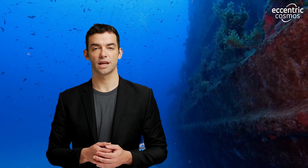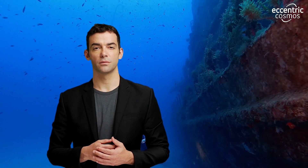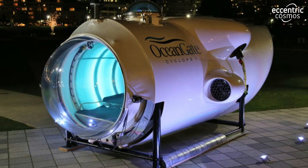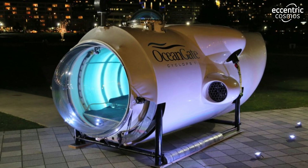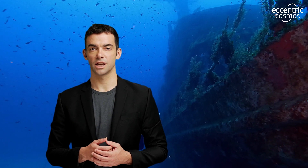In the vast expanse of the deep ocean, an uncharted realm that holds countless secrets, the Titan was once a symbol of mankind's quest for knowledge. But on a fateful day, disaster struck as Titan's hull collapsed under tremendous water pressure. Today, we'll try to understand what went wrong and why the consequences were so catastrophic.